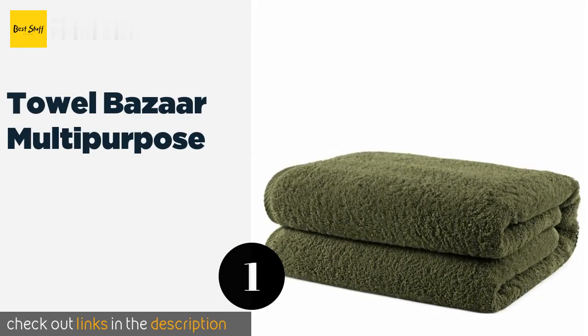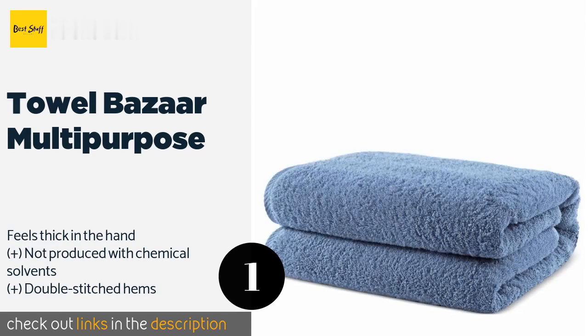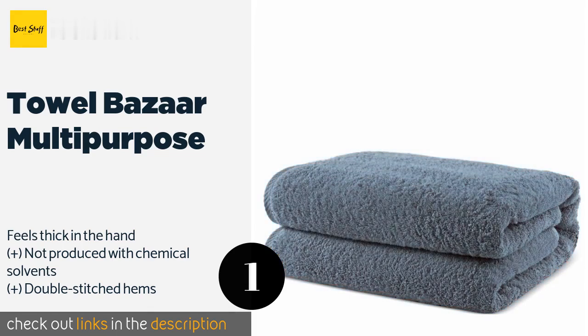The number one is Towel Bazaar multi-purpose, made from 100% long staple cotton in an array of colors to match any decor. The extra large Towel Bazaar multi-purpose can soak up a remarkable volume of water and dries quickly for its size, so it's ready for the next use as soon as you are.